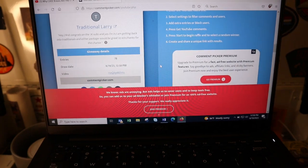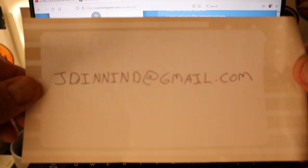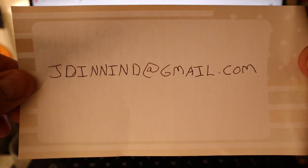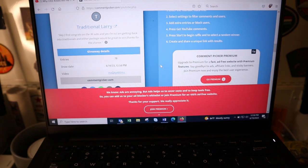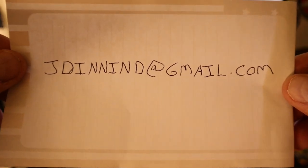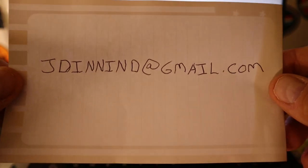Here's what you need to do to claim your prize: send me an email at jdennand@gmail.com — that's all D's as in Dog, all N's as in Nancy. Once I confirm it's Traditional Larry and Marvin Norton and verify you are the winners, I will ship out the prizes to you. Remember to put that D on the end.